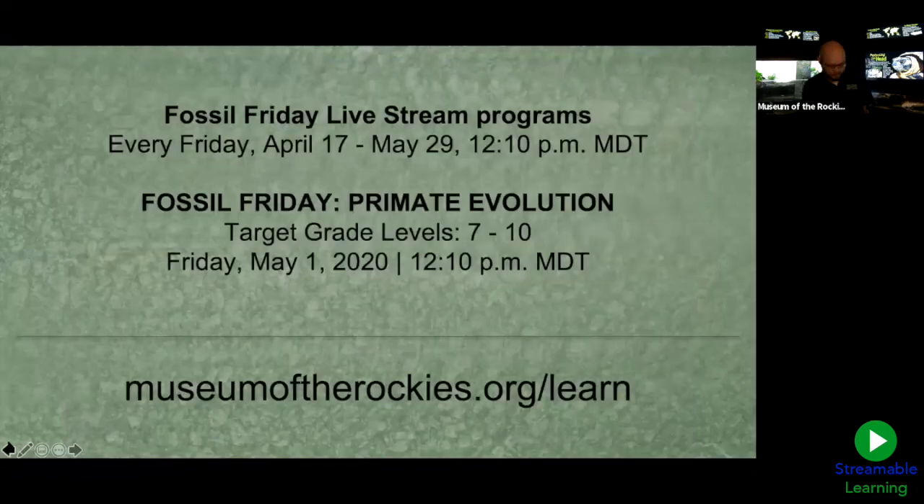We are so happy that you could join us today from the Museum of the Rockies! We have upcoming programs — tomorrow is our Fossil Friday, talking about primate evolution, geared toward a slightly older age group. Our Fossil Friday programs run through the end of May, with varying age ranges. Visit museumoftherockies.org to see our full lineup of programming and pre-recorded videos. A big thank you to Jordy and to Clyde Peeling's Reptiland. We hope to see you at the museum when we reopen — thanks so much for joining us!